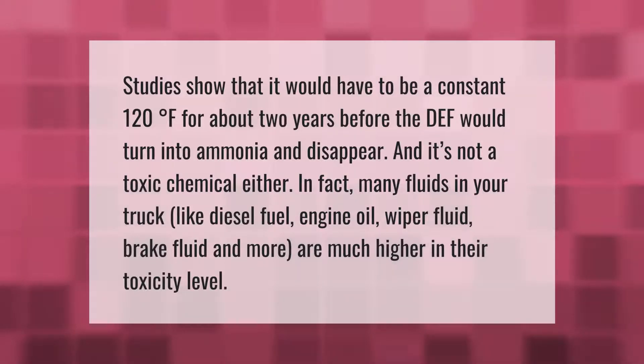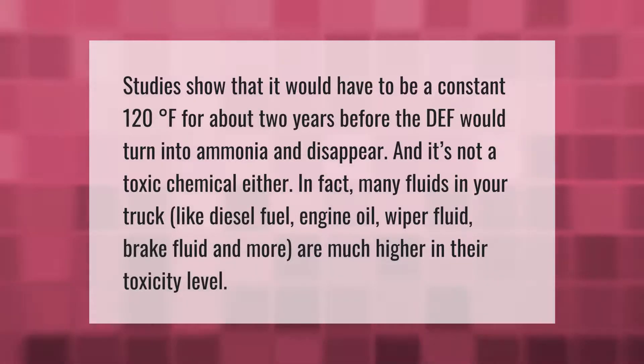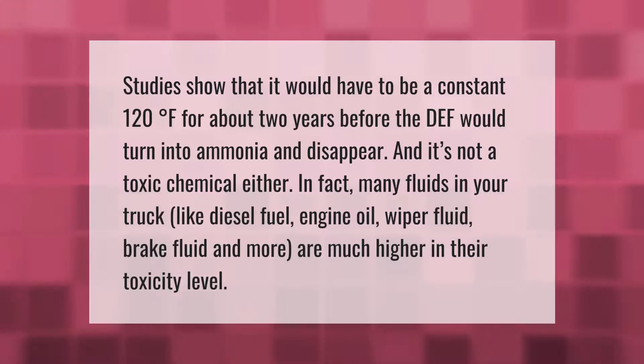Studies show that it would have to be a constant 120 degrees Fahrenheit for about two years before the DEF would turn into ammonia and disappear. It's not a toxic chemical either — in fact, many fluids in your truck like diesel fuel, engine oil, wiper fluid, brake fluid, and more are much higher in their toxicity level.